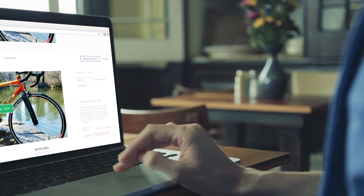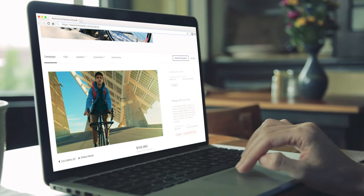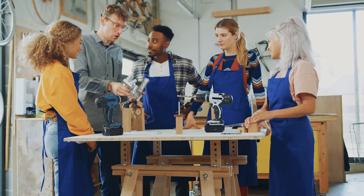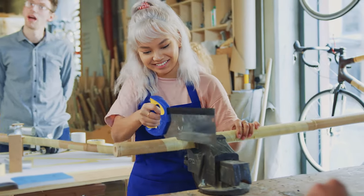Why is this? For one thing, videos are displayed extremely prominently on the page. They're pretty much the first thing potential backers will see, and pressing play is the first logical step for users to take. Also, compelling video is the best way to introduce yourself and to give people a closer look at what you're working on.